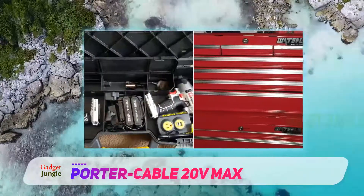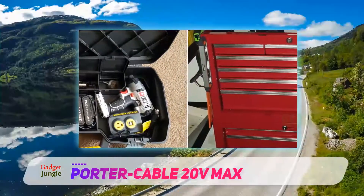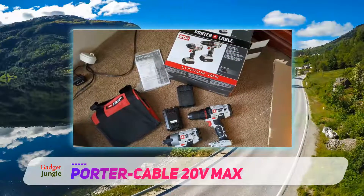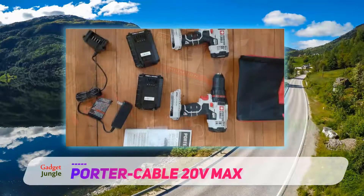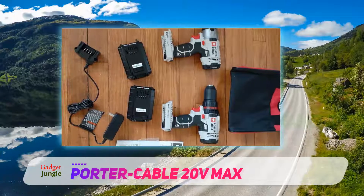Both the drill and the impact driver feature a LED light which helps to illuminate a dark work area or workpiece. The 1/4-inch chuck impact driver is capable of mustering up to 1450 in-lbs of torque, and has a two-speed transmission delivering speeds of 0 to 2800 RPM and 0 to 3100 RPM.